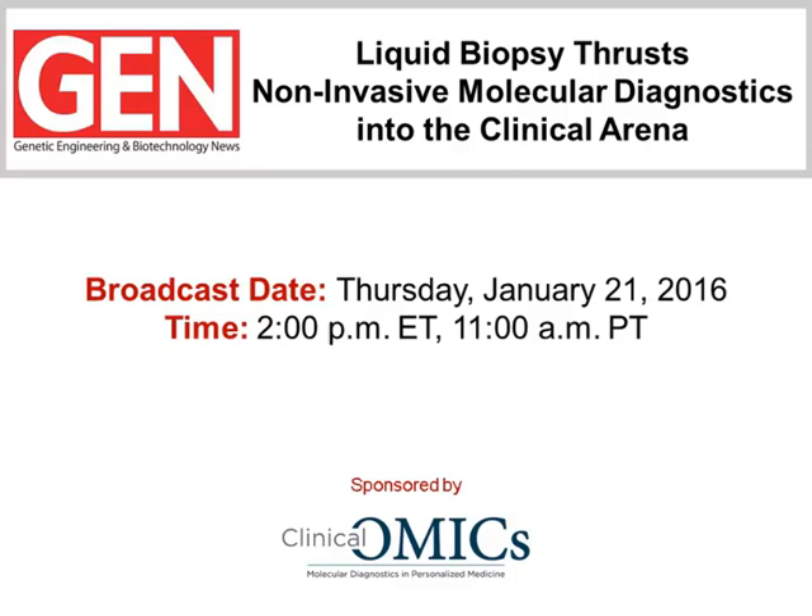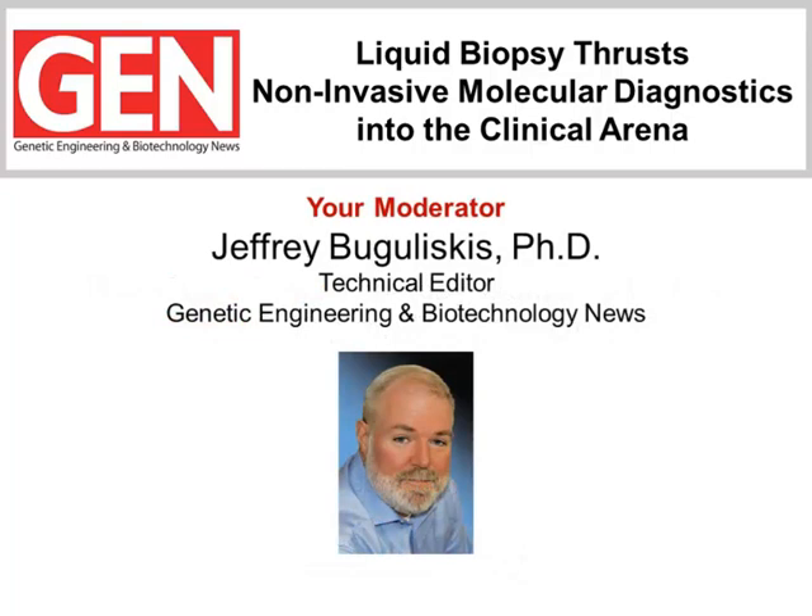Greetings, everyone, and welcome to this special Genetic Engineering and Biotechnology News webinar sponsored by Clinical Omics Magazine, a digital publication of GEN focused on molecular diagnostics and precision medicine. Our presentation today is entitled "Liquid Biopsy Thrusts Non-Invasive Molecular Diagnostics into the Clinical Arena." I'm Jeff Bogaliskus, technical editor for GEN, and I'll be the moderator for today's webinar presentation.